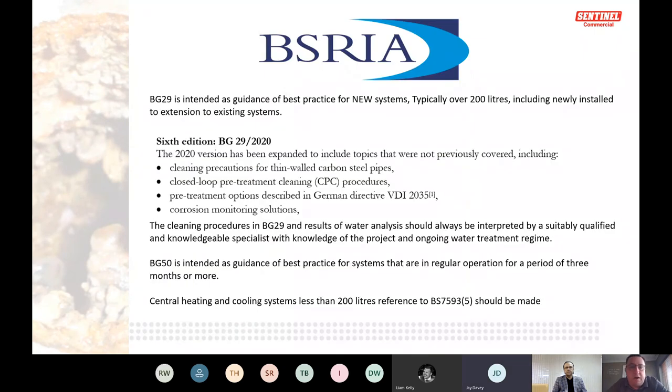The reason we wanted to cover corrosion now is the new BG29, one of the guiding documents for how you should look after a commercial system — anything over 200 litres. The sixth edition was recently launched earlier this year. It includes cleaning precautions for thin-wall carbon steel pipes, closed loop pre-treatment cleaning, and some information on VD2035.